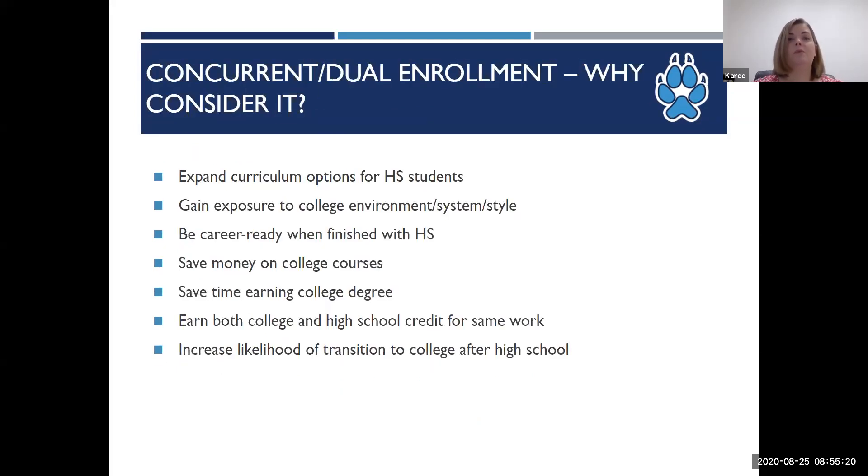Dual and concurrent enrollment are a great opportunity. It expands curriculum options — for example, if the high school your student attends does not have certain classes such as art, welding, or different language classes, your student can take those classes with Cerro Coso. It also provides exposure to college and the college environment. When students are exposed to college early on while in high school, there's no fear of the unknown and it increases the likelihood they'll continue on to college after high school.